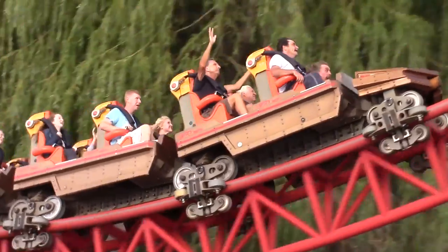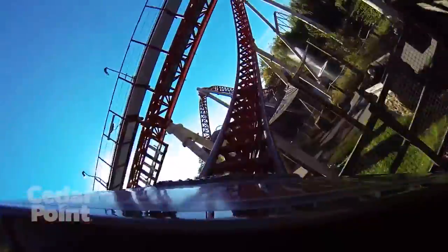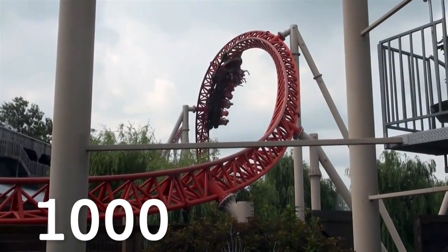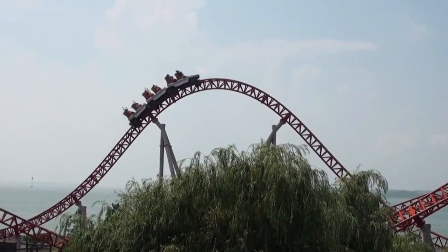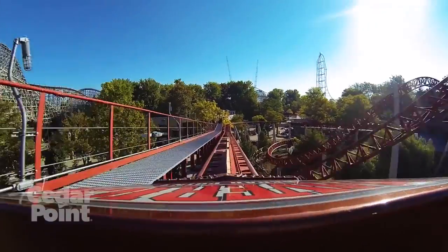Overall, Maverick's layout is fast-paced, chaotic and compact, leading to an extreme ride experience. As riders navigate the layout, they undergo two inversions, as well as many highly banked elements. The track itself measures 1,356 metres long, leading to a ride time of approximately 75 seconds. This is measured from the moment the train engages with the first launch to when it hits the final brake run.